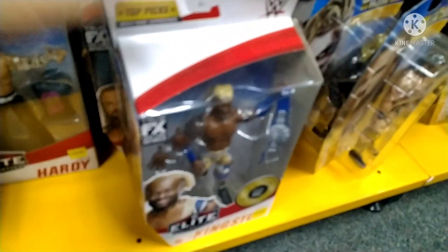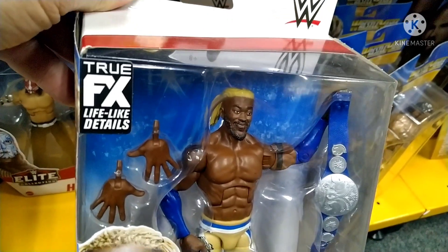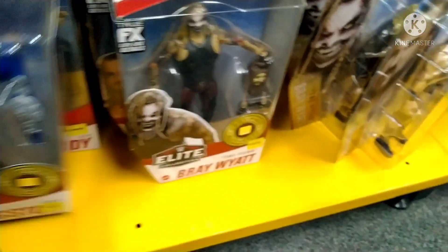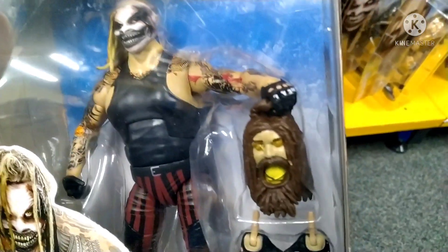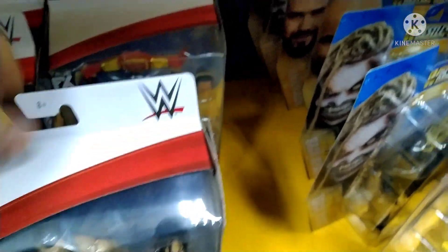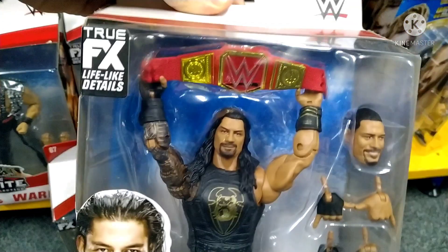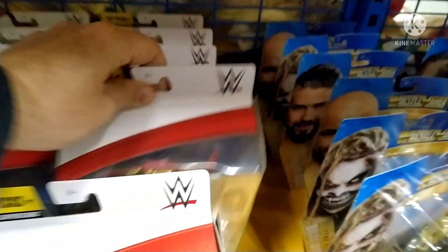Kofi Kingston - pretty cool figure, comes with the Smackdown title of course. A Fiend figure with that freaky lantern of his - wonder if we'll ever see him again, hard to say. As we flick through here, a few other figures - a bit of a blast from the past: Roman with the red Universal Championship title belt, probably looks too happy there - that was probably before his heel days of course.